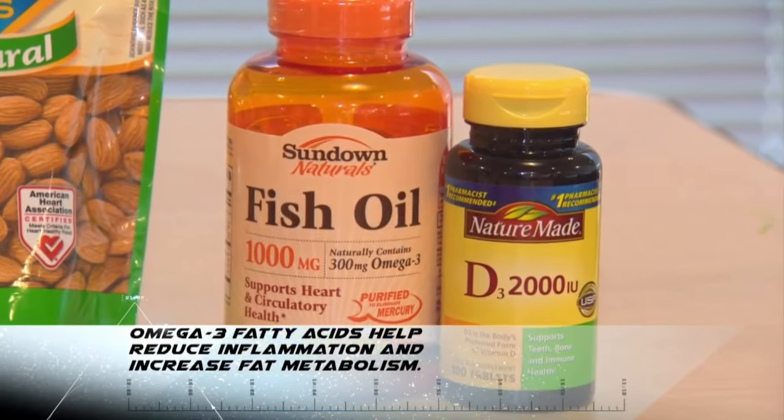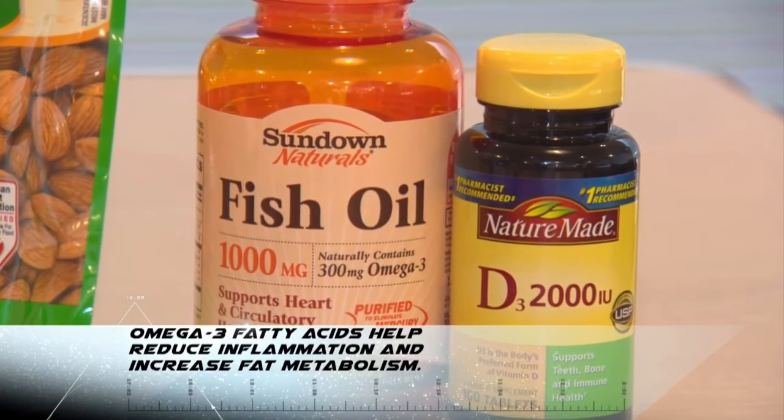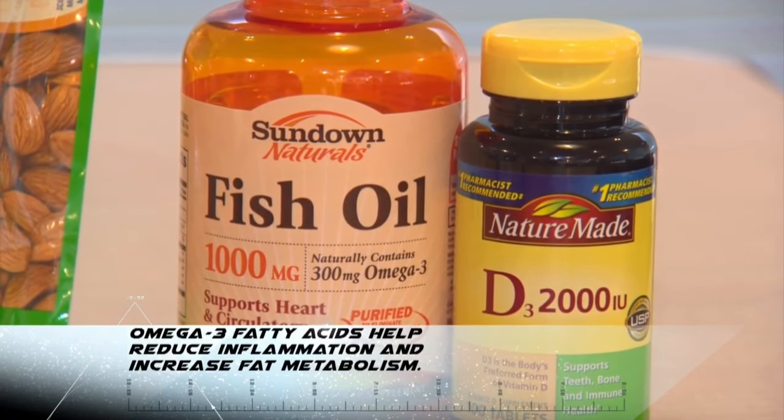The other hot topics are omega-3 fatty acids, also known as fish oil. We know that fish oil and omega-3 fatty acids found in things like salmon, tuna, ground flax seed, and chia seeds all have the potential to really decrease inflammation, which is really important for runners.